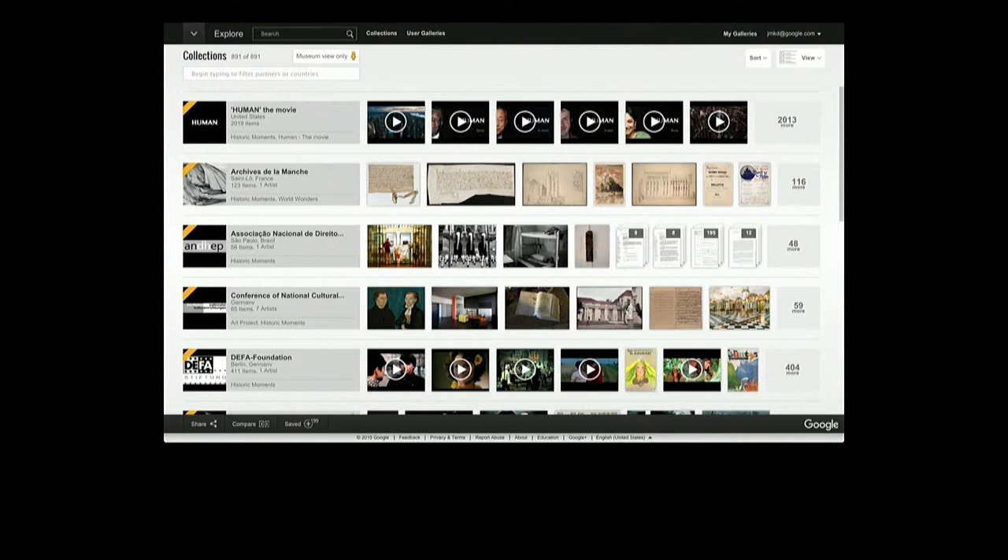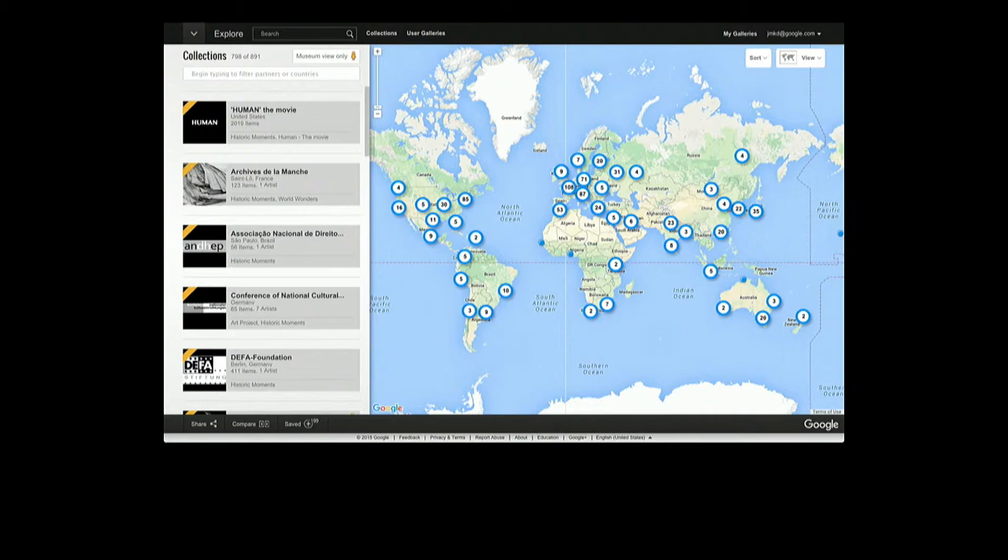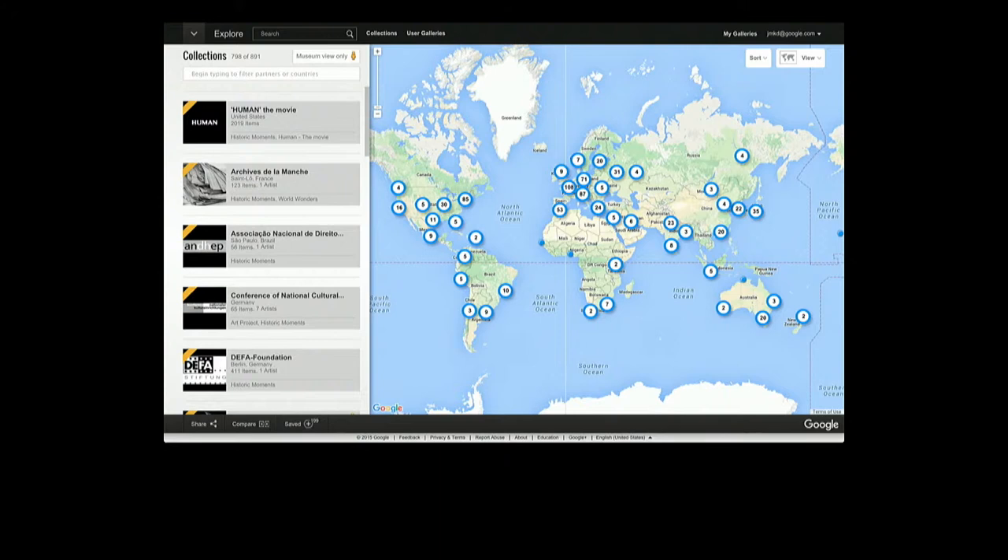An overview of the collections we have: 891 cultural organisations that we work with, shown on a map. You can see a great density in Western Europe and in North America, but of course there are holes in this map — sparsely populated areas. And this, for us, is a kind of inspiration. Those places in the map that are empty are places where we need to be, because there are cultural stories to be told there. It's critically important that we don't just work on the easy world of Western Europe and North America.